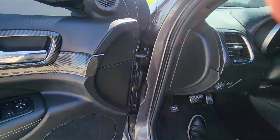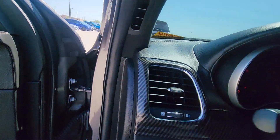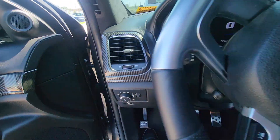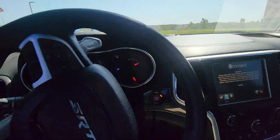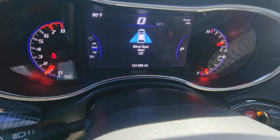Moving up front real quick, I just want to start the engine for you so you get an idea of what it sounds like. Awesome. I actually drove this a little earlier just to get a feel for it before you came in and it is fantastic.